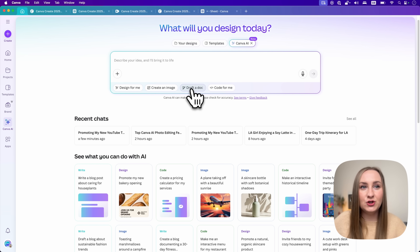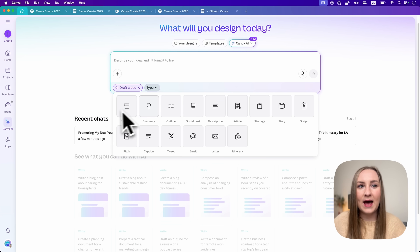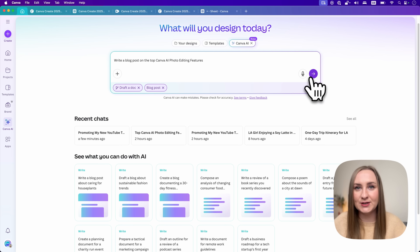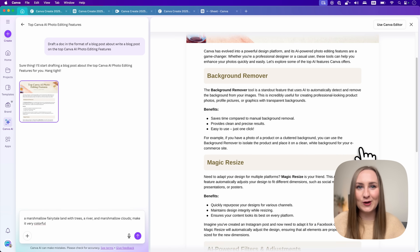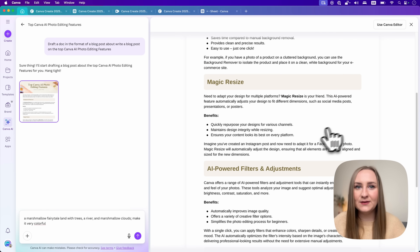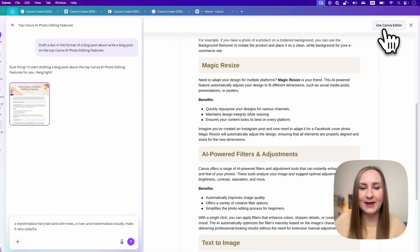Then we have Docs — you can choose the type of document you want. I'll say blog post and prompt it: 'Write a blog post on the top Canva AI photo editing features.' Just look at this — it gave me a whole formatted document with a banner and sections. I can prompt it further to tweak it or take it straight to the Canva editor.